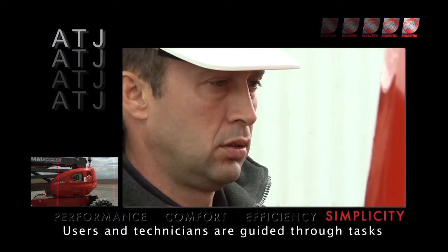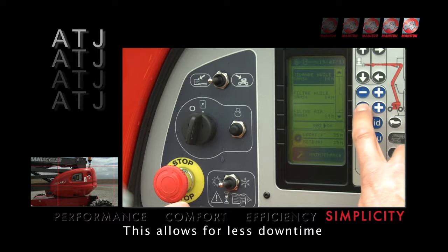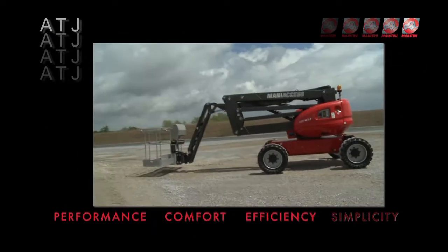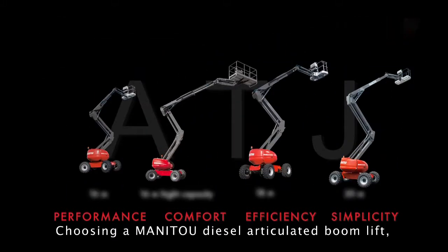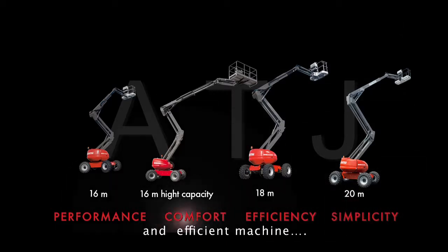Users and technicians are guided through tasks with an onboard screen, allowing for less downtime and cost reduction. Using a Manitou diesel articulated boom lift means choosing a simple, comfortable and efficient machine.